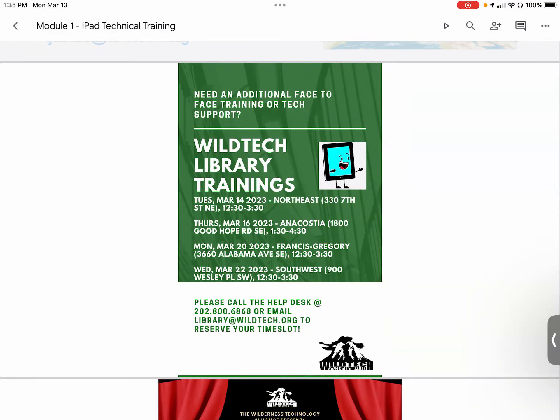Next Monday, March 20th, we will be at Francis Gregory Library, 3660 Alabama Avenue Southeast, from 12:30 to 3:30. Next Wednesday, March 22nd, we'll be at Southwest Library, 900 Weston Place Southwest, from 12:30 to 3:30. To make an appointment, call the help desk at 202-800-6868 or email library@wildtech.org to reserve your time slot, so we can better prepare and make sure you get as much help as possible.